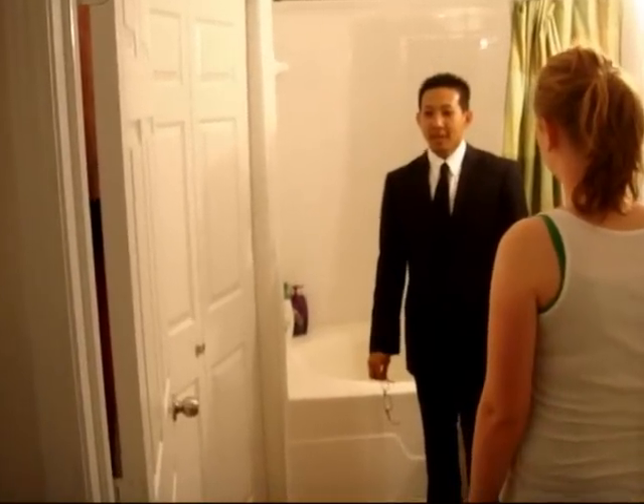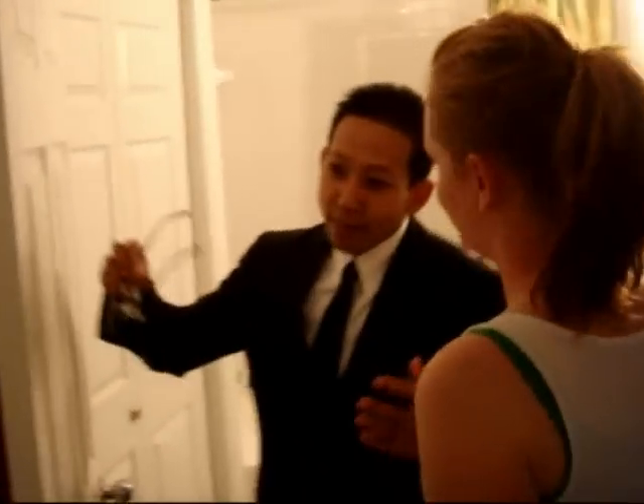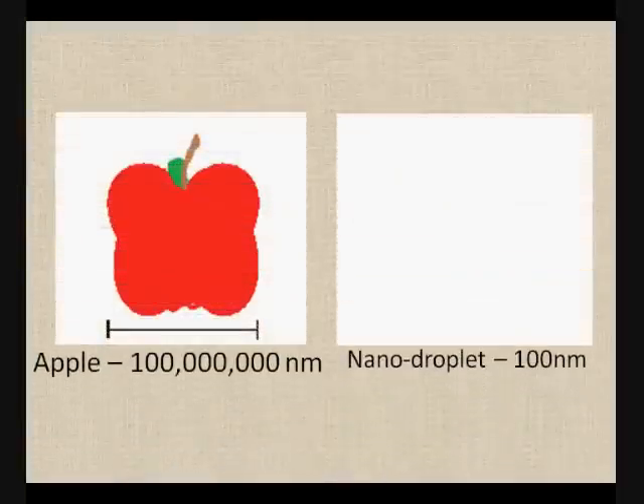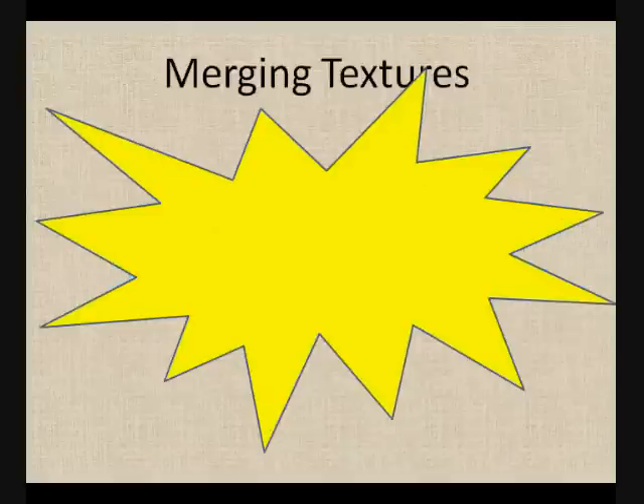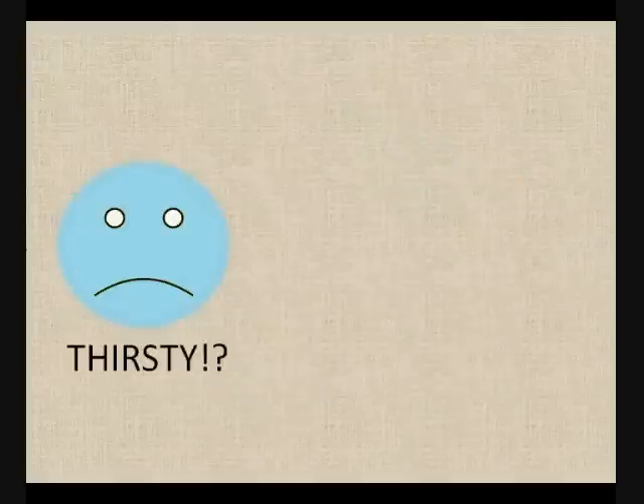I'm a quadrupleist. Nanoemulsions are very fine oil and water dispersions, having droplet diameter smaller than 100 nanometers — look at it compared to an apple. Nanoemulsions are easily valued in skin care due to their good sensual properties, rapid penetration, merging textures, and their biophysical properties, especially their hydrating power.